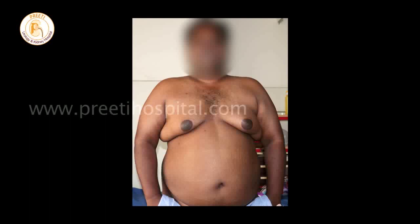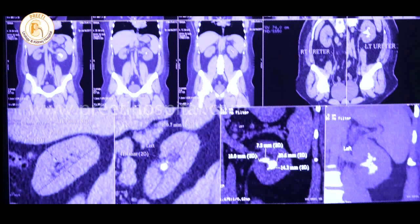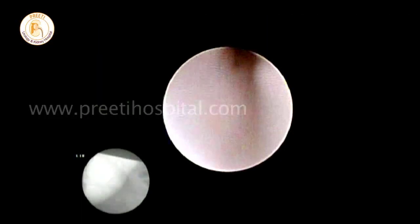PCNL in an obese patient is difficult. Here is a patient of 150 kg, a male patient with a large stone in the pelvis. RIRS is done in this case.